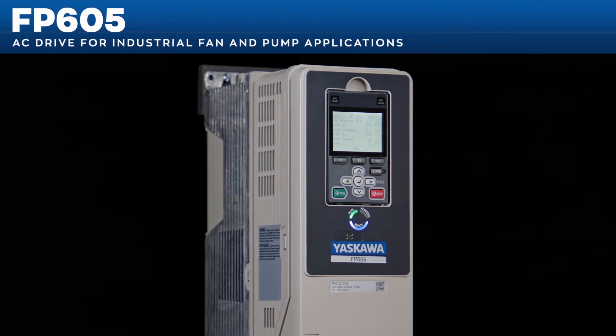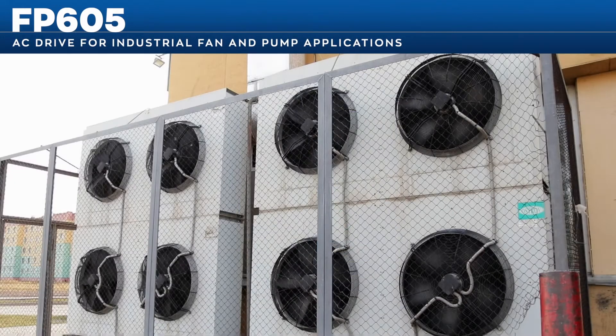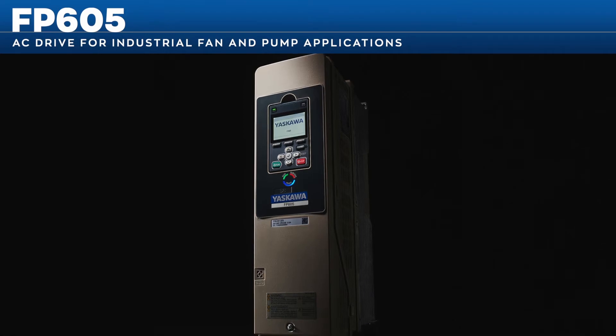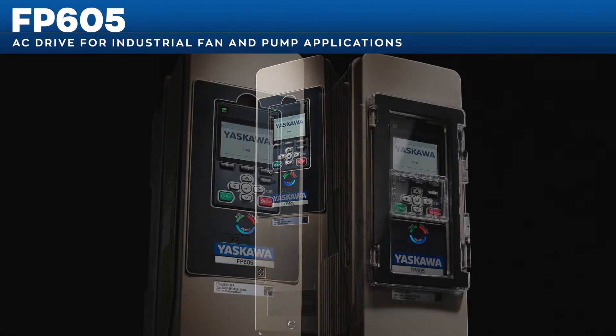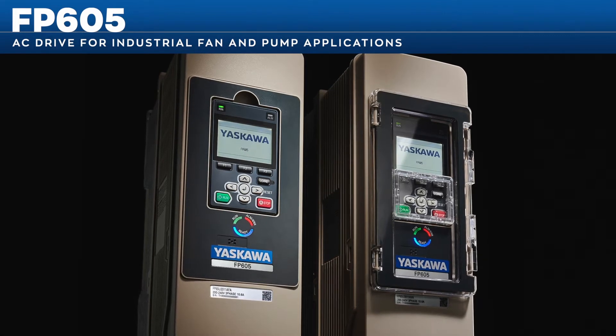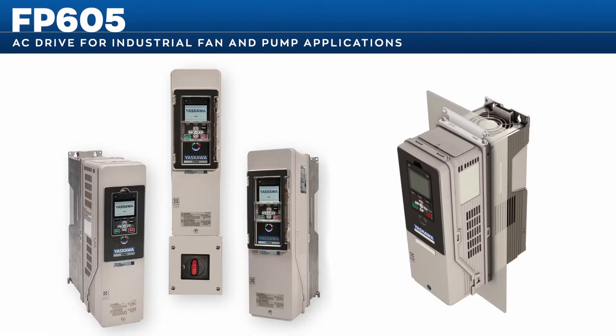The FP605 is your flexible industrial fan and pump solution. There are a number of great options for installing the FP605 in configurations that optimize your space and enclosure requirements, with flexibility to suit your specific installation needs.